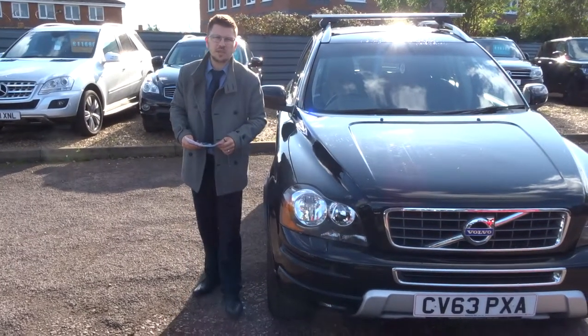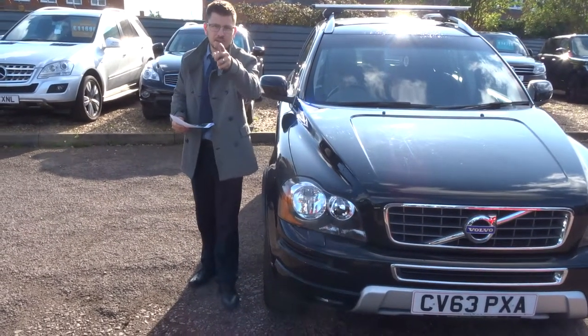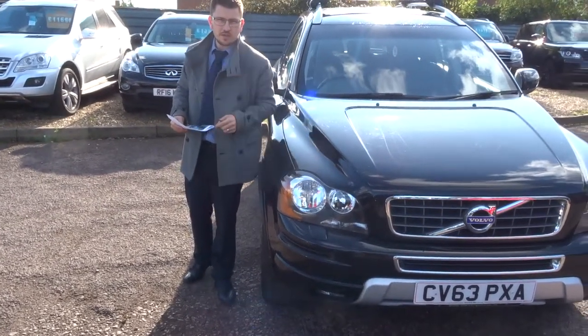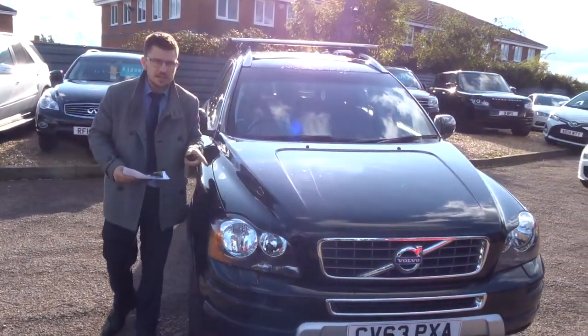Welcome to Country Car, my name's Tom. I know what you're thinking — I want to buy the XC90 that's one owner from you and has done 44,000 miles. Let's give you a walk around it.